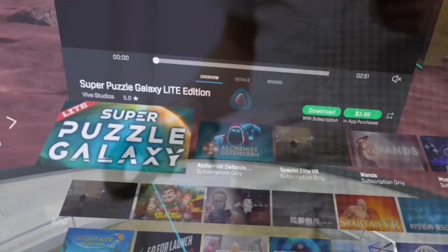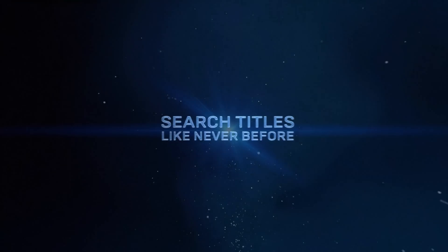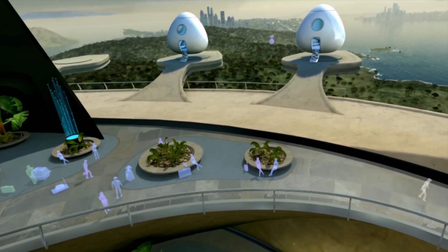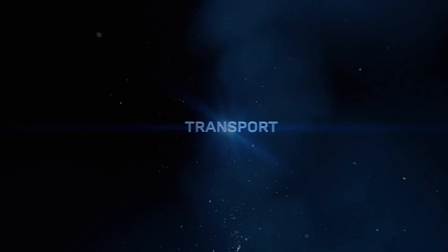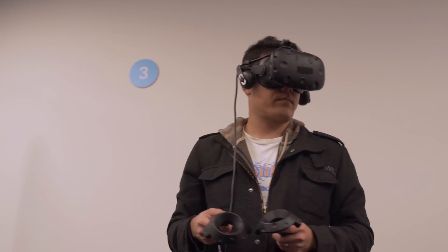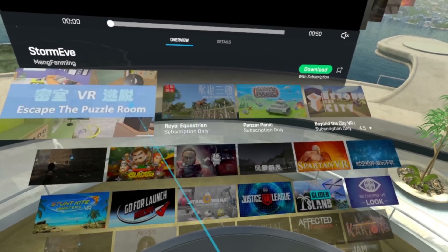I'm really excited to talk about Viport VR. This is a brand new way to discover and search content in VR. In the brand new Viport VR experience, you can think of it almost like an airport. You're essentially on this platform and you're looking out, and you have the whole universe to explore.